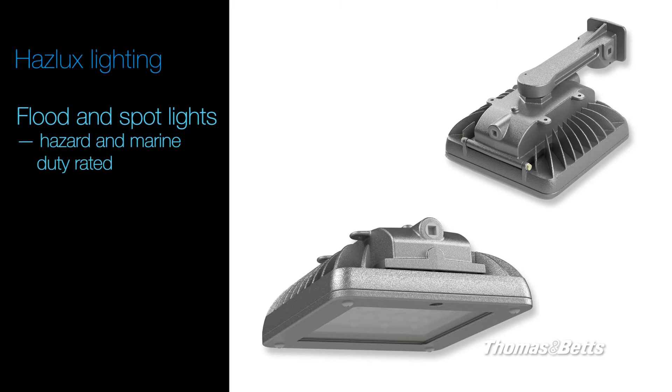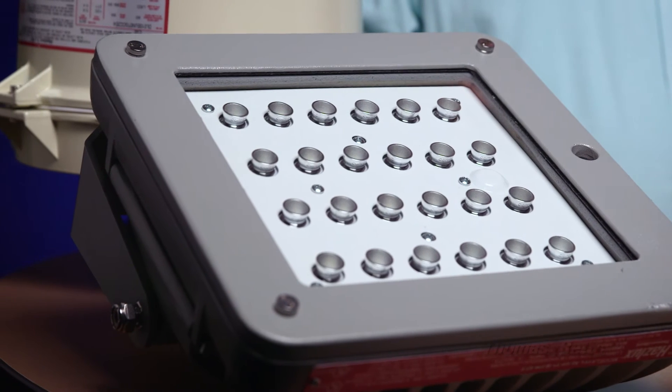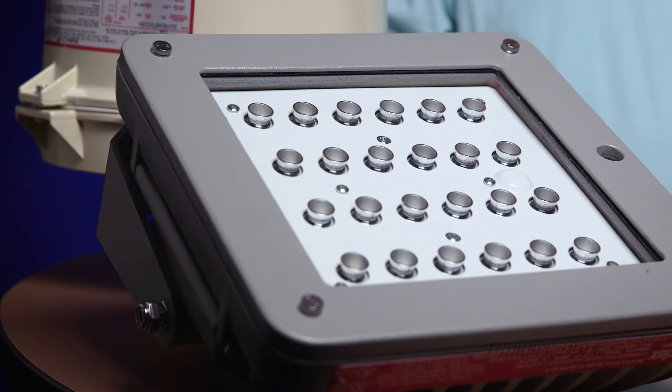Flood and spot lights are both hazardous and marine duty rated. These lights are used in facilities and environments where direct light is required. Haslux flood lights have computer designed lenses, which provide optimal light distribution and efficiency.